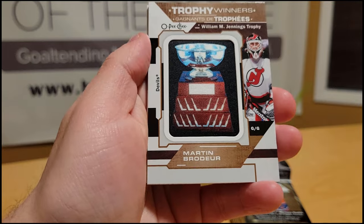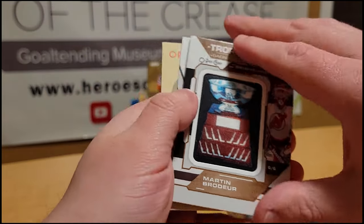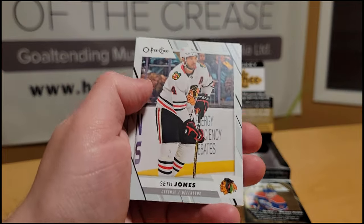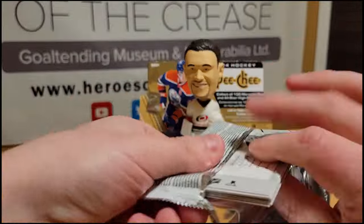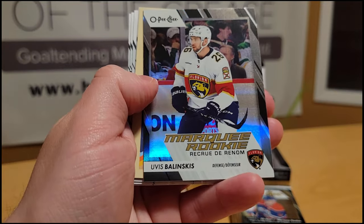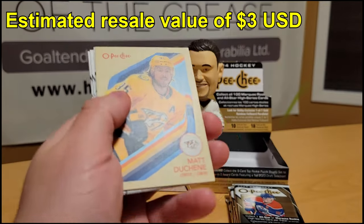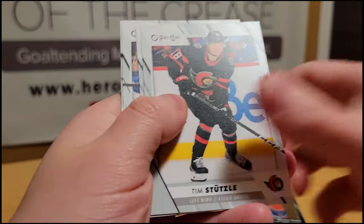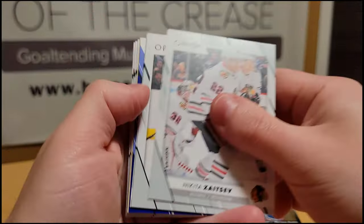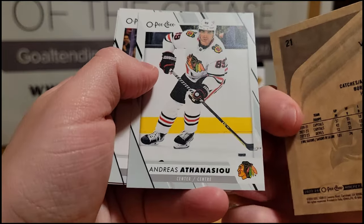Jesper Fast — and that's a pretty cool one: we have a Martin Brodeur Trophy Winners manufactured patch of the William M. Jennings Trophy. That's a pretty darn good one. We have Arshdeep Bains Marquee Rookie, Noah Cates Retro, Seth Jones, and Kevin Shattenkirk. Anders Lee, Shane Pinto, Riley Sheahan, Logan Thompson All-Stars, followed by an Uvis Balinskis Marquee Rookies Black numbered 100 of 100 from Latvia. Matt Duchesne, Tim Stutzle, Sam Bennett, Nikita Kucherov, and Jack Hughes. Nikita Zaitsev, Jason Robertson, Billy Sweezey Marquee Rookie, Jonathan Taves Blue, and a Vitek Vanecek Retro.